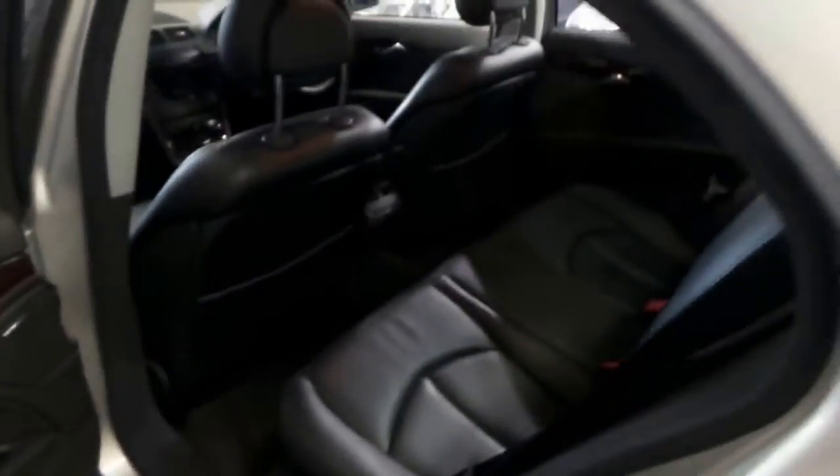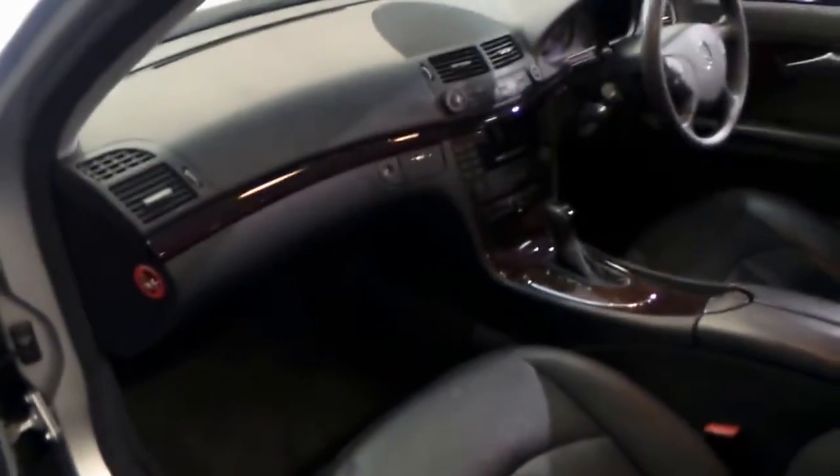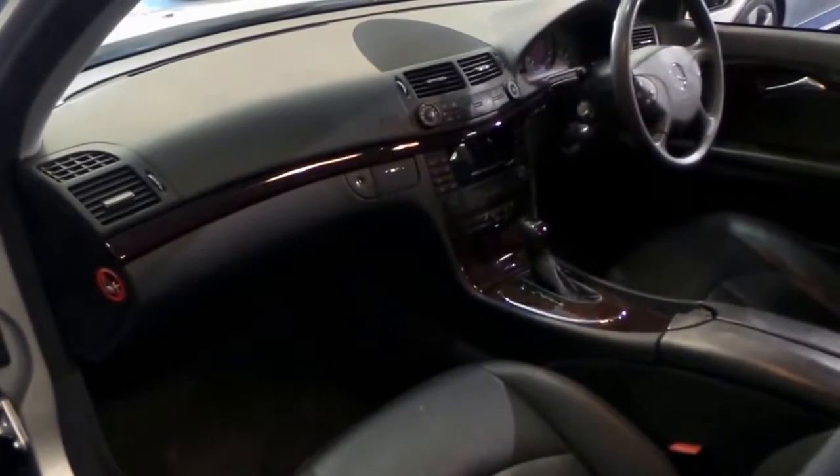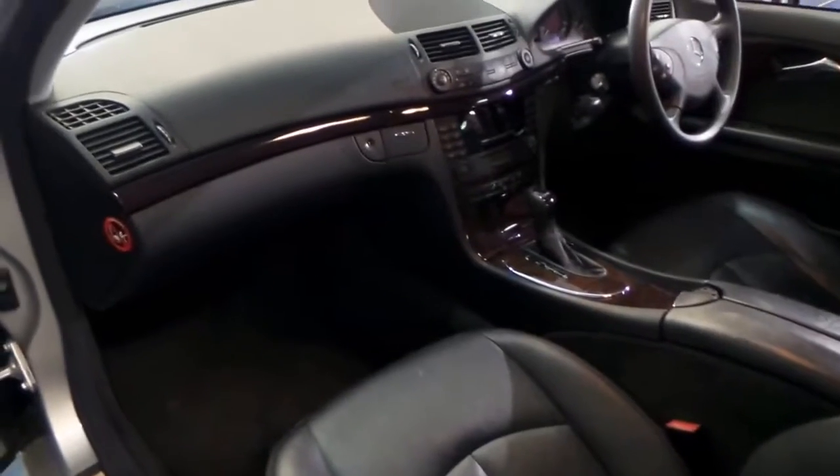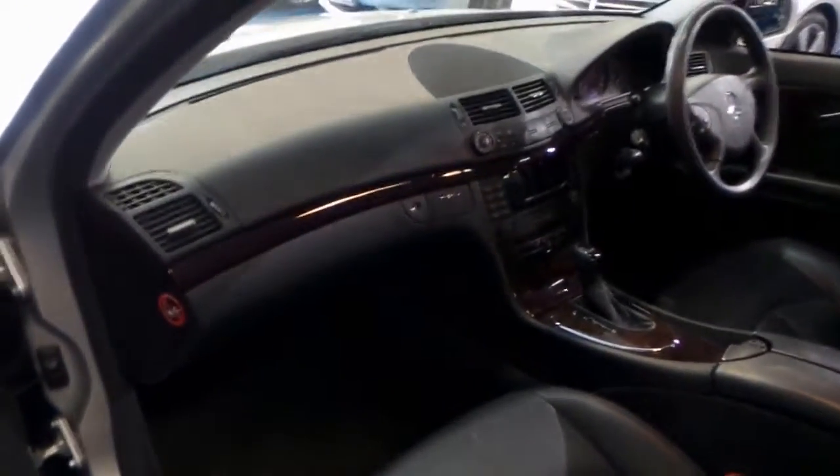Beautiful black leather, rear air conditioning of course, burled walnut trim, power windows. It's almost the same as owning an E320, E350, or E280 in regards to options. You do have power seats down there as well.